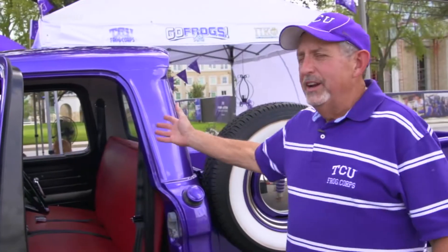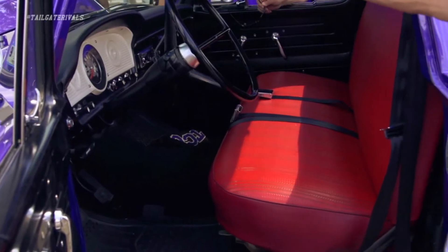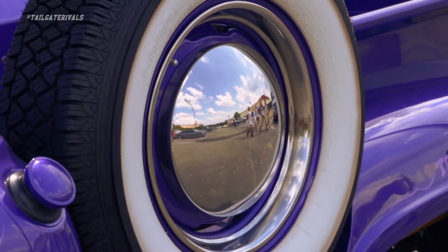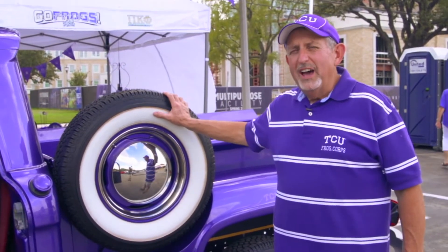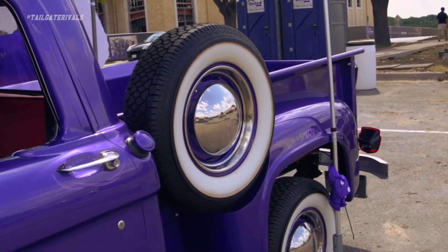We did a complete renovation of the inside of the truck — the red fabric is the original fabric on the truck. We added the big white walls and the moon tires. There actually was not a spare on this truck; we had this made because we thought it would look good on the side of the truck.